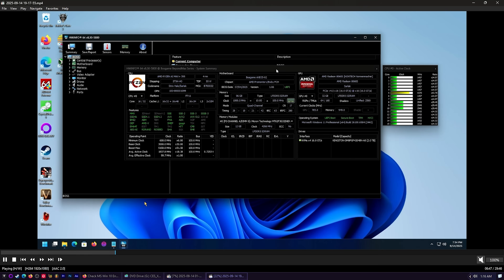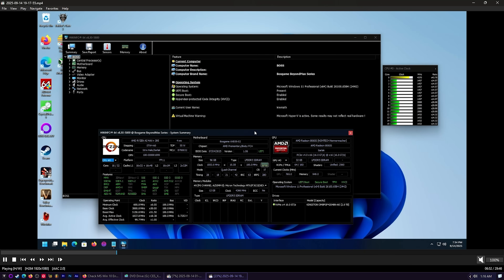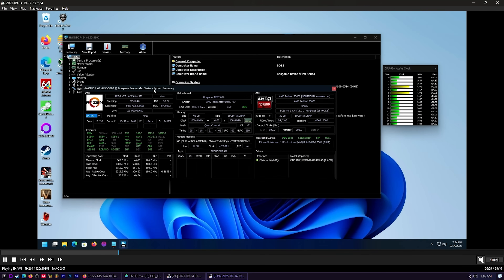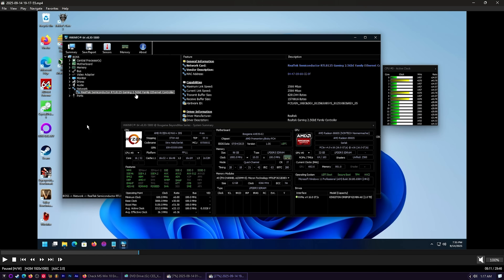Quick Hardware Info tour: 16 cores, 32 threads, all big cores, 64 MB of L3 cache total. 96 GB of memory loaded. The Radeon 8060S has 32 GB of memory, sharing system memory — and that system memory is so fast it just works. The network adapter is the RTL8125 2.5 gigabit Ethernet.